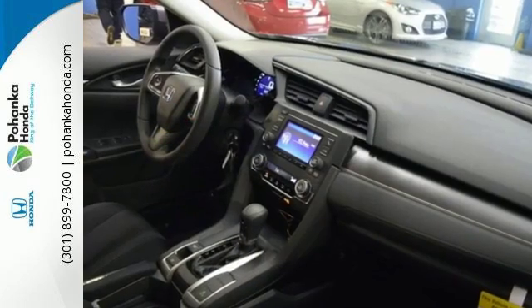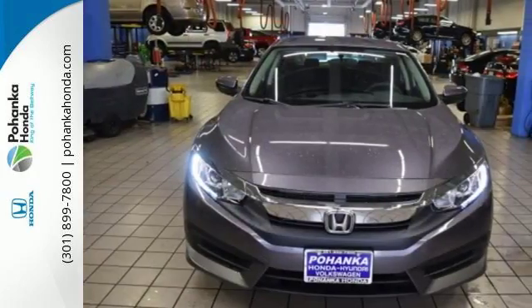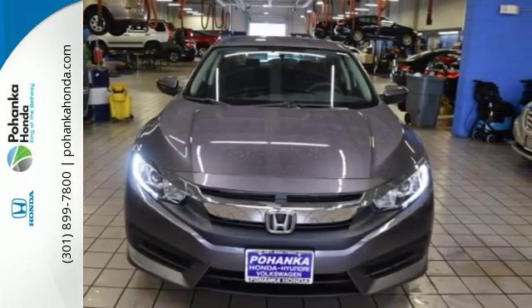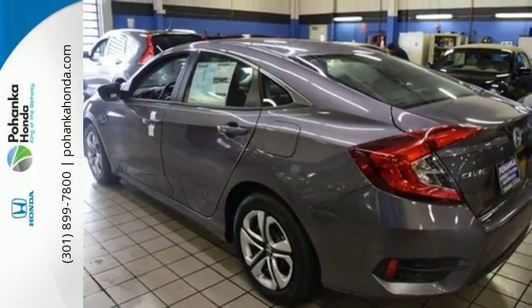The Eco Assist system works with the spirited engine, giving you the unparalleled fuel economy you deserve. Your safety is a top priority, with vehicle stability assist with traction control and a multi-angle rear-view camera.